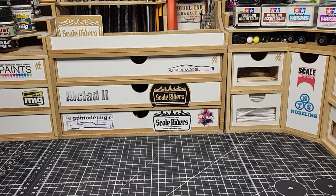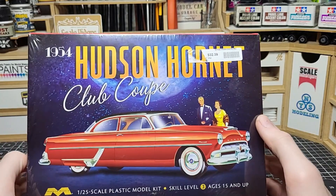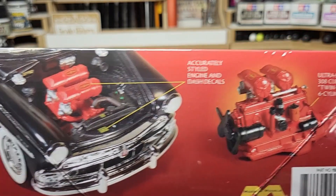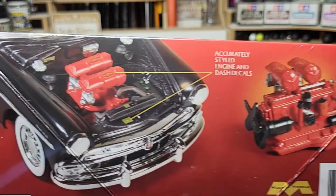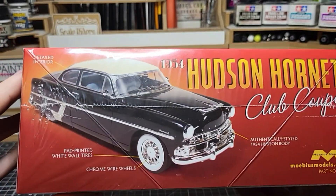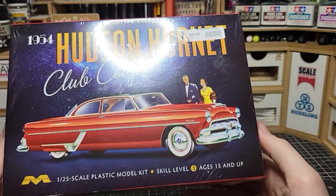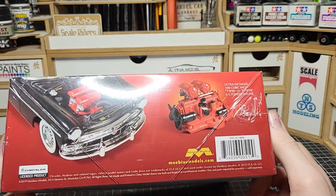At my local hobby shop, Small Addictions, I picked this up during their Black Friday sale — the 1954 Hudson Hornet. I love this version; it's such a beautiful body style. The engine is really unique — a flat straight-six with crazy intakes, just a wild-looking motor. Looking at the box art in black, I might have to paint it black. Moebius makes really good kits and this one caught my eye immediately. It was around 32 dollars but 45 to 50 percent off, so just over 20 bucks.